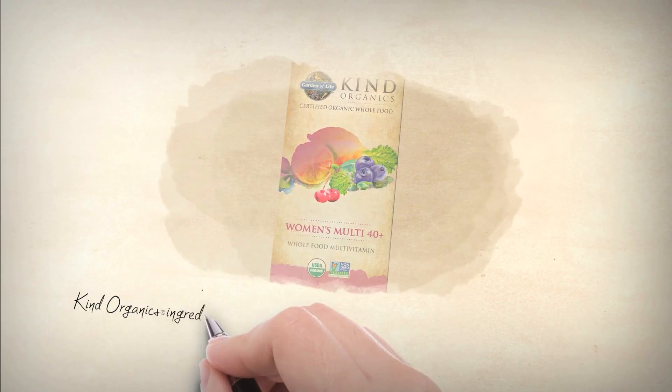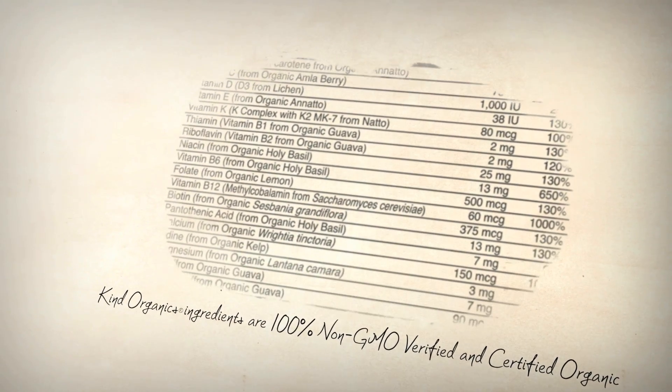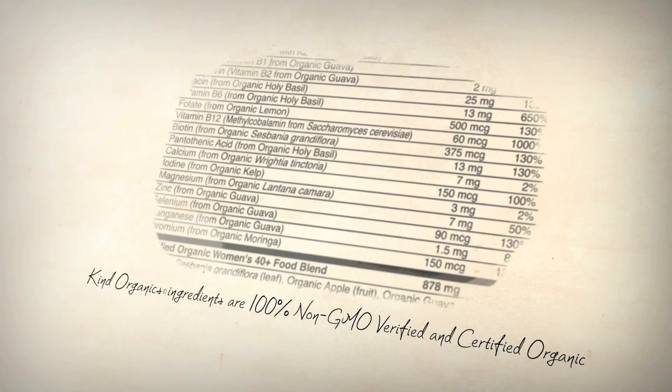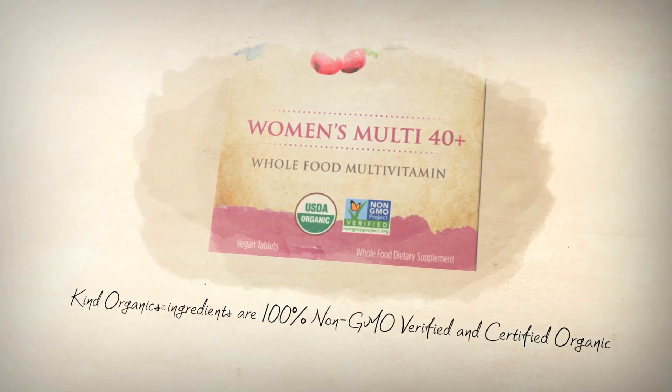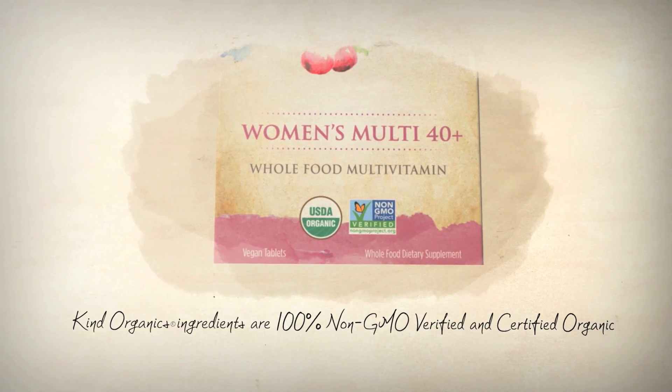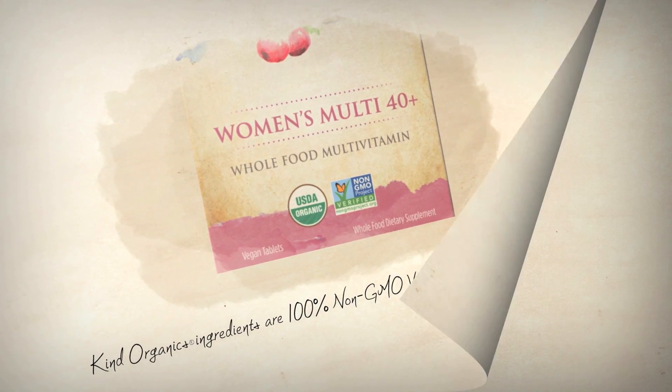Every ingredient in Kind Organics Whole Food Multis is 100% non-GMO verified and certified organic. In fact, it's the only multivitamin available that is authorized to bear both the USDA certified organic seal and the non-GMO Project Verified seal.